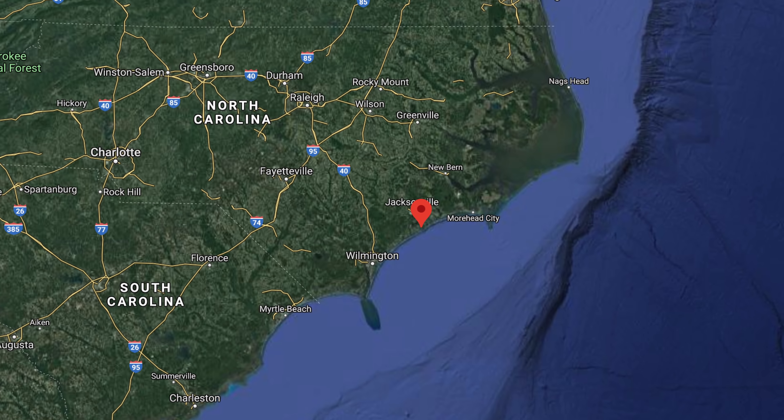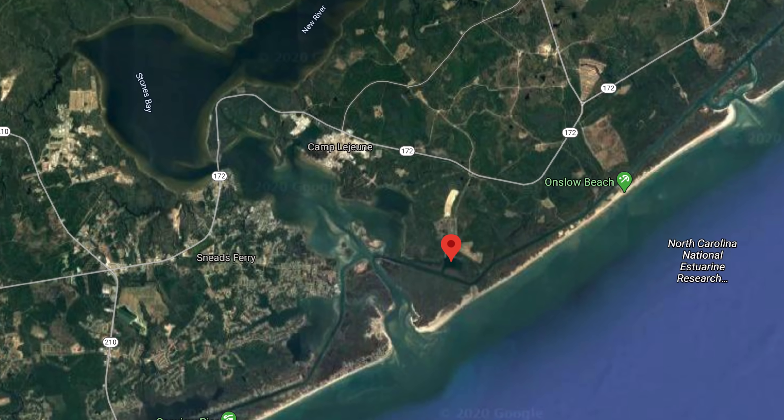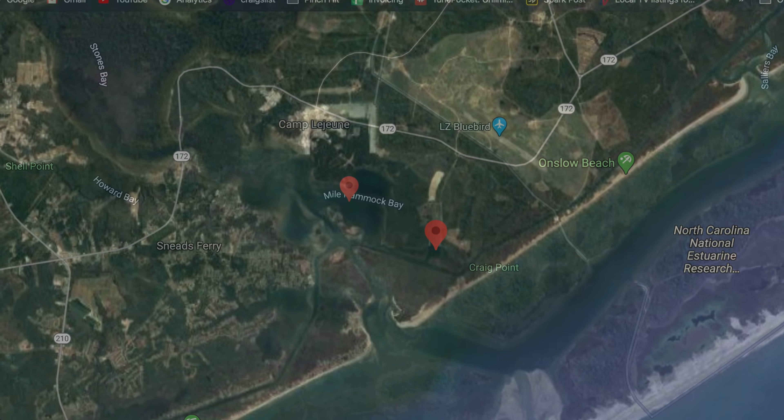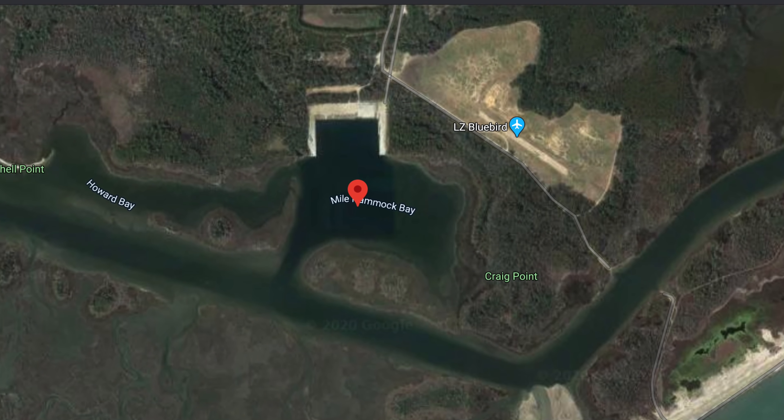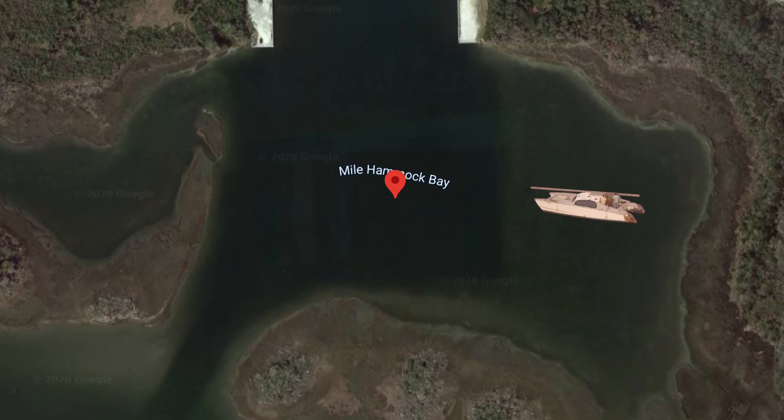Hey guys, in this episode we anchor in the Mile Hammock Bay Anchorage right off the ICW near Camp Lejeune in North Carolina. There are some really crazy storms coming and we have about three days of it, so we wanted to find a good spot and I think this will do.